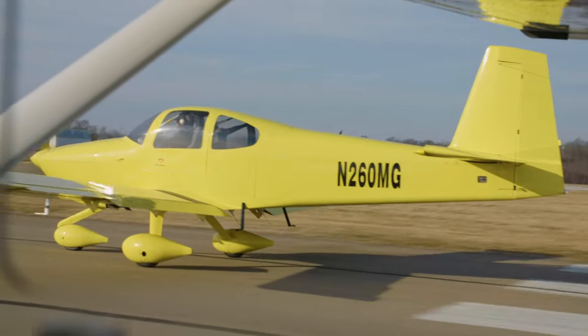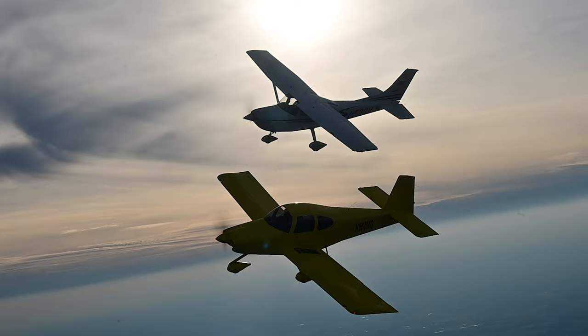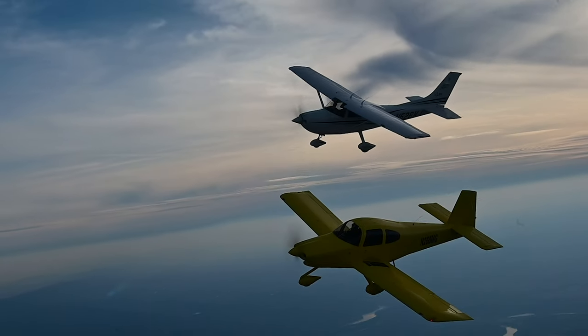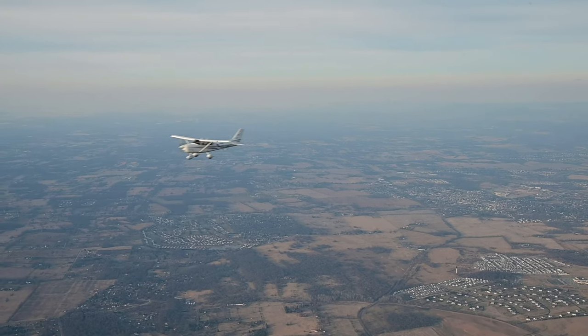The RV-10 started fast with a short-field takeoff and a full-power climb that left the Skylane in the dust. Then things got even more one-sided when it came to the aerial drag race. In a flat-out speed contest, the RV-10 trounces the Skylane — they're not even close.